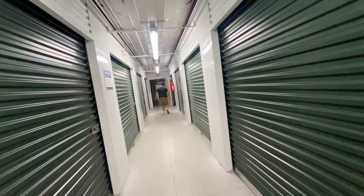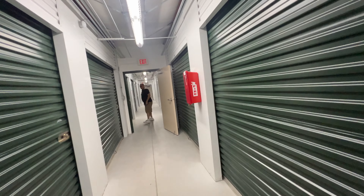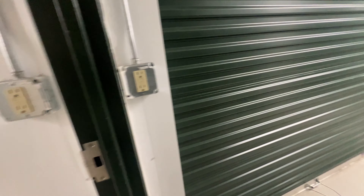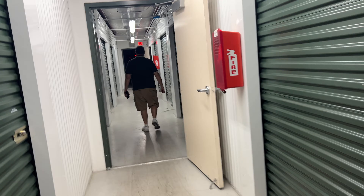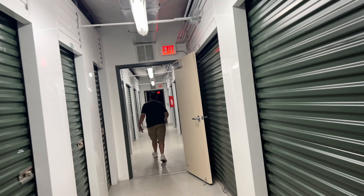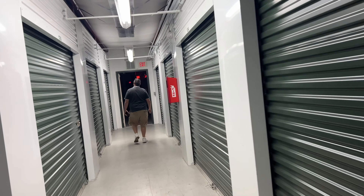Look at the difference in size! I kind of like this one, and I'll tell you why — now we're in climate control. Look, we have a lot of light in here. We're also checking out a few more units because I think we're going to go with a climate-controlled one, which just means it has AC.